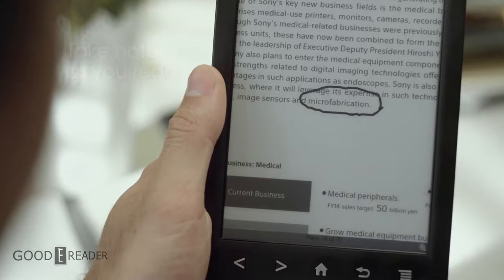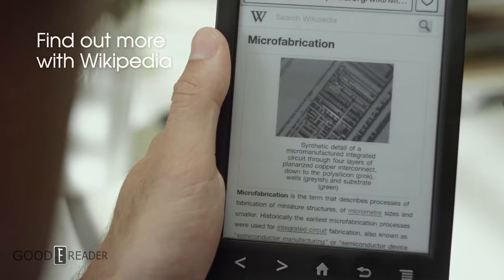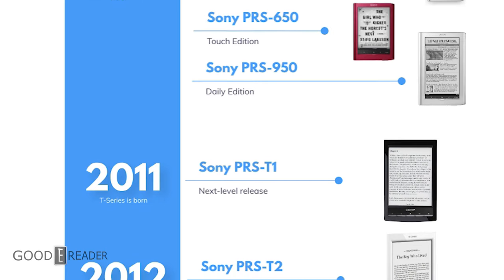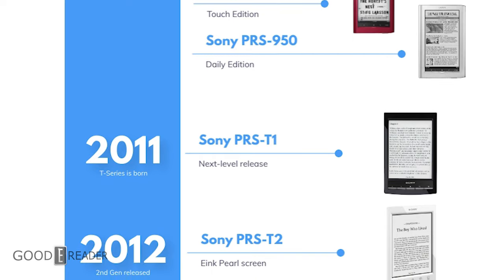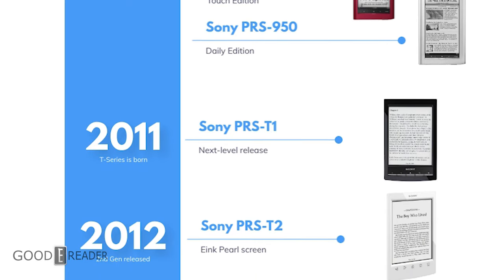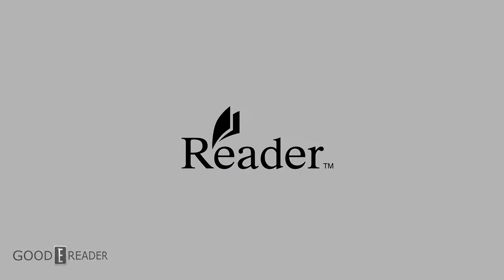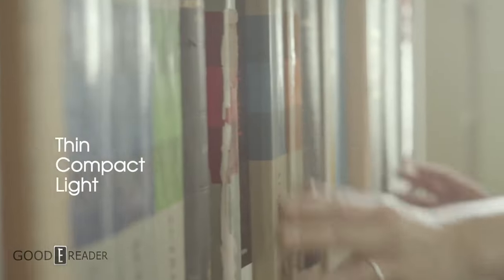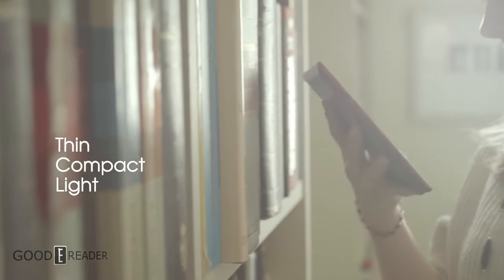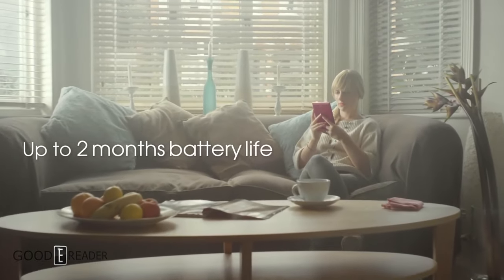The success of the T1 encouraged Sony to make another one. In 2012, the T2 came out. This featured a lot of the same functions as the T1, but was overall more refined, with added dictionaries, the ability to add notes, and the ability to export to Evernote, which was not available on the previous iteration.